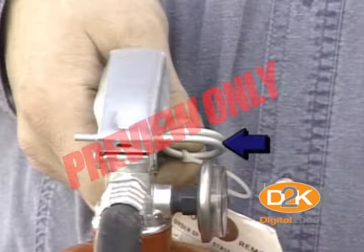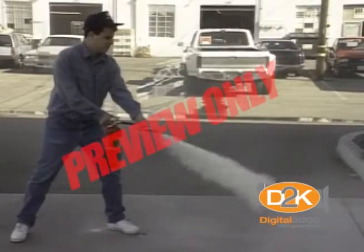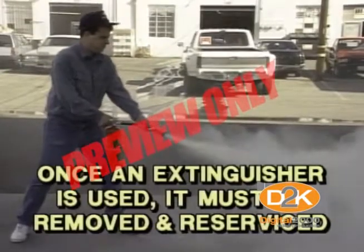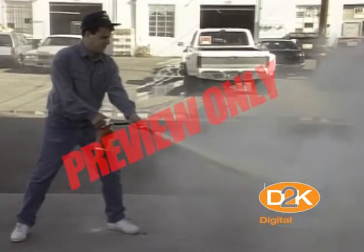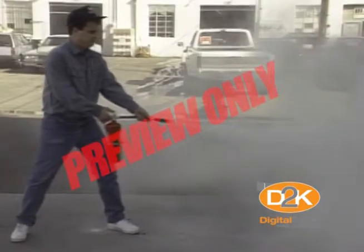The pin on the handle should be in place and a plastic seal installed. If the seal is missing, notify management. If you use an extinguisher even one time, it must be removed and re-serviced. Once you use the extinguisher, it will continue to leak gas and in two or three days it will be discharged and unusable until recharged.